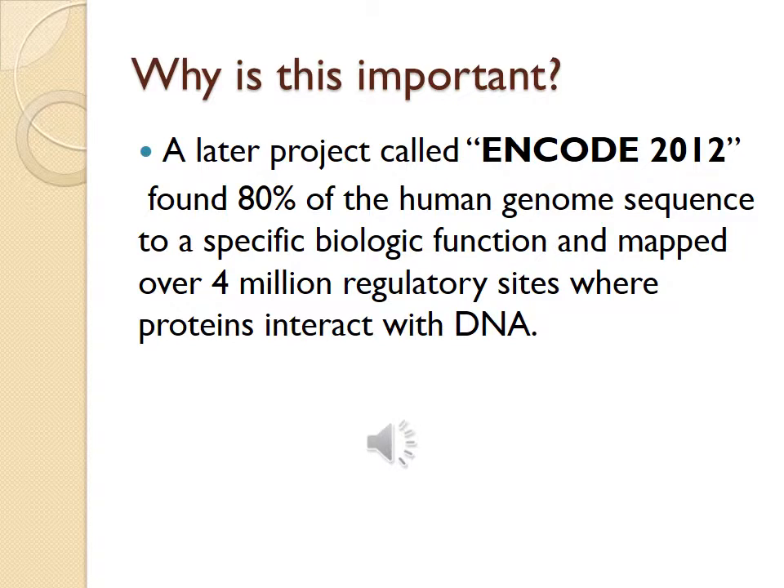Why is this information important? A later project called ENCODE 2012 found that 80% of the human genome is sequenced to a specific biologic function and mapped over 4 million regulatory sites where proteins interact with DNA. This discovery and the identification of inherited causes for many diseases rejuvenated the interest in family history and its importance. This information is found in your text on page 141.